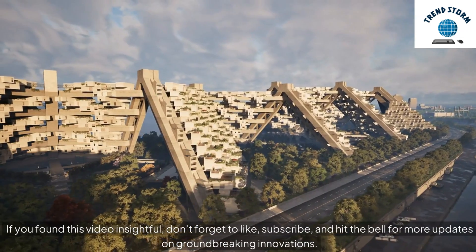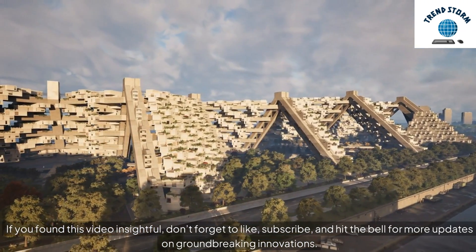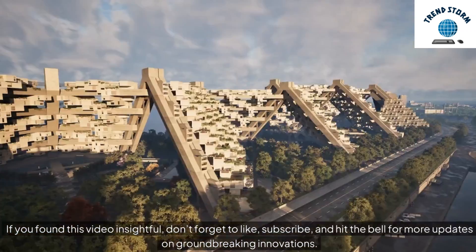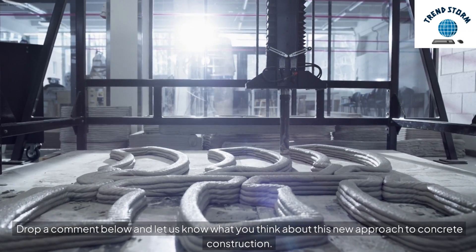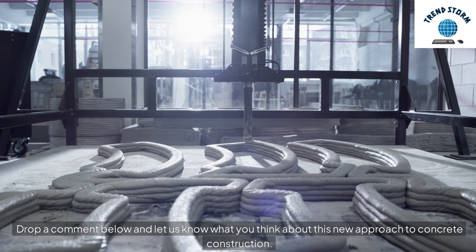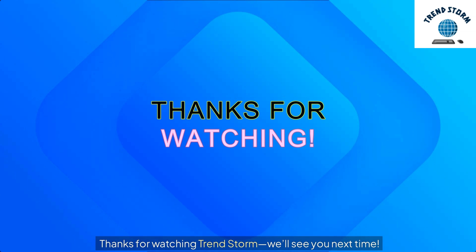If you found this video insightful, don't forget to like, subscribe, and hit the bell for more updates on groundbreaking innovations. Drop a comment below and let us know what you think about this new approach to concrete construction. Thanks for watching TrendStorm — we'll see you next time.